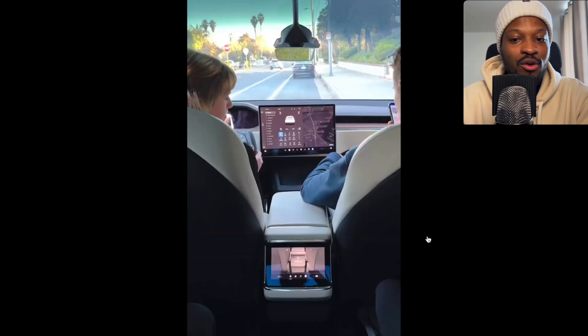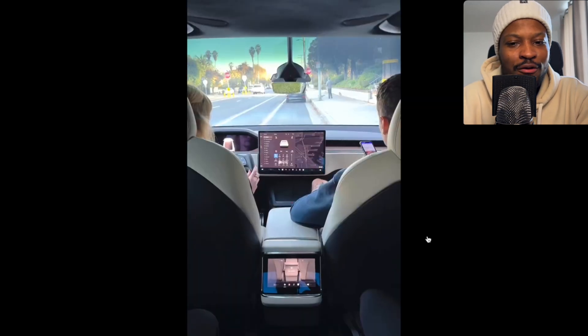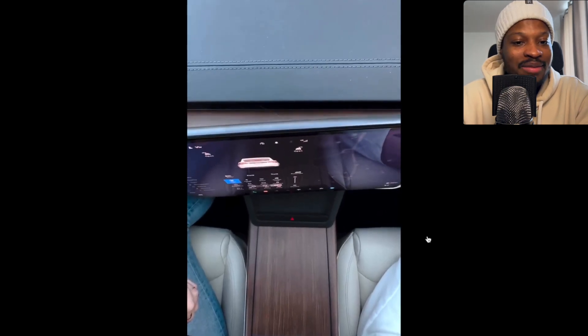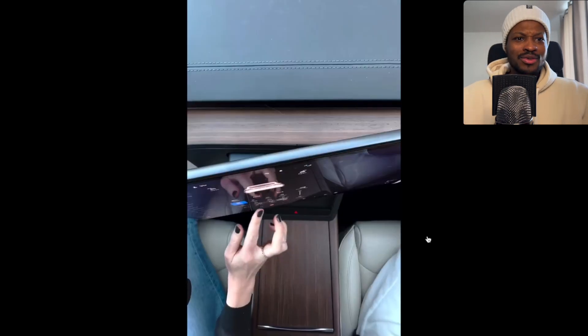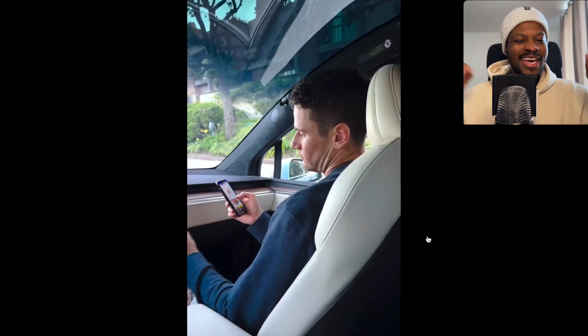So it performs exactly the way we need it to. Just imagine — everyone whose car can do this just gets an update and now they've got a rotating display. That's as futuristic as it gets.